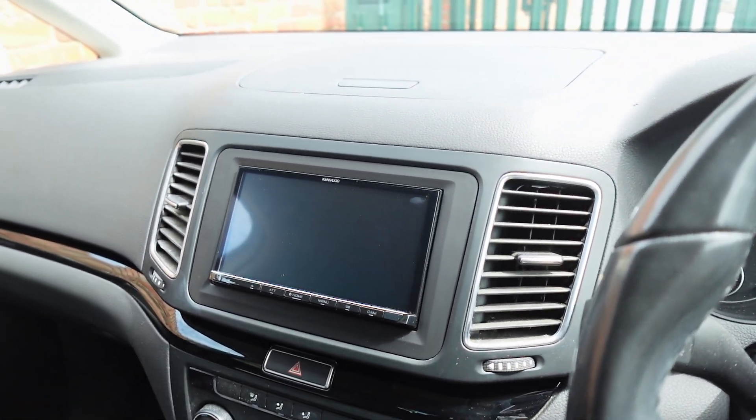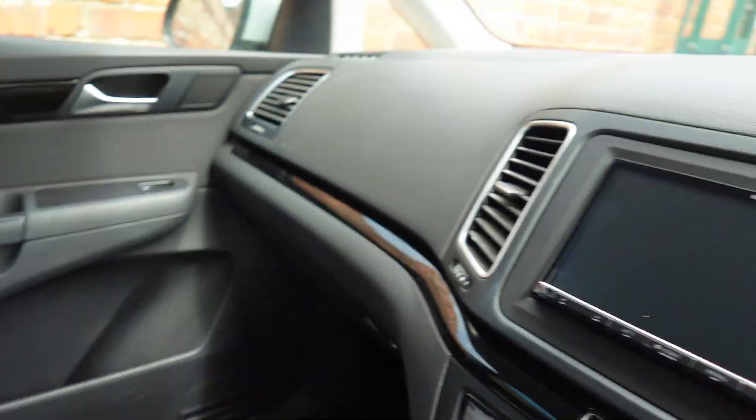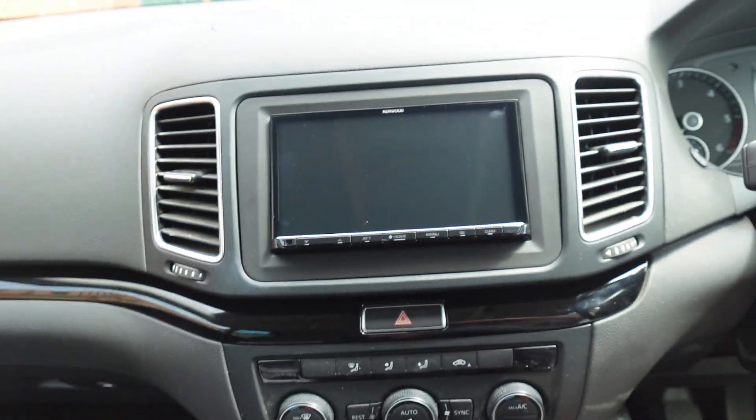Anyway, enough waffling — you want to see what it looks like. This is the model in question, the Kenwood DMX 8021, which you can Google for the part number. Absolute cracking unit, extremely popular, and we do fit a lot of these as you may have seen on our YouTube channel already.